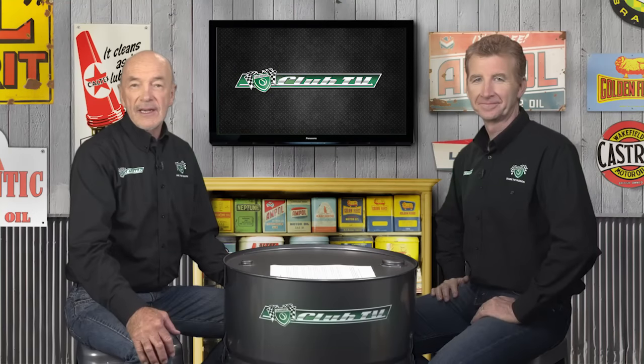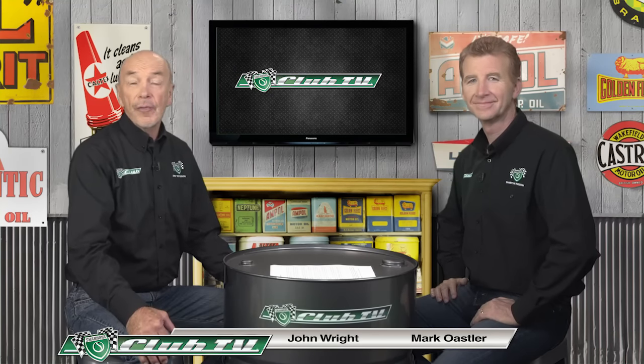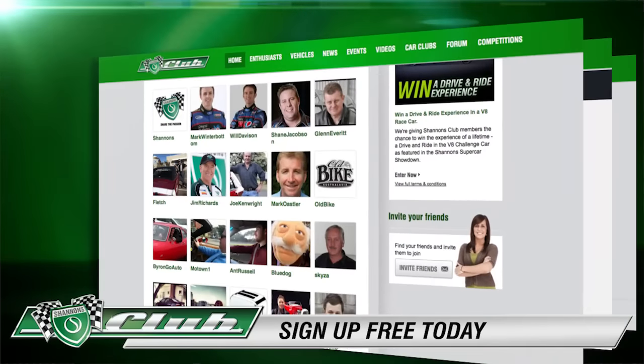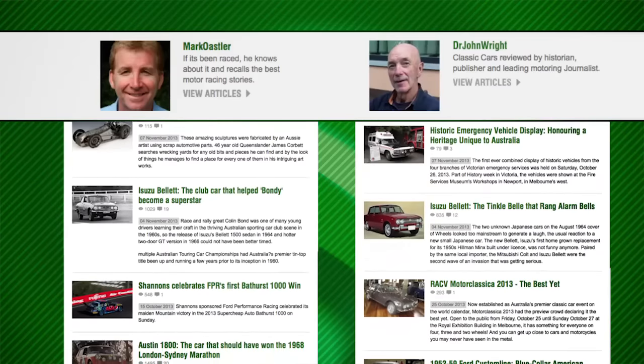Welcome to Shannon's Club TV, where we relive the heritage of cars in Australia on the road and in competition. We've received a great response to these paired histories on the Shannon's Club website, where you can read the full stories by Mark and me.